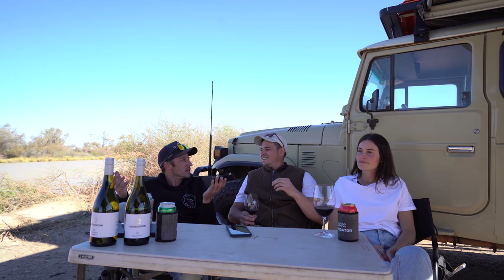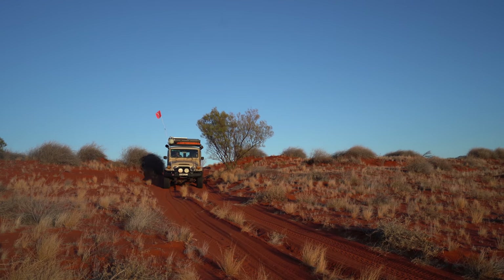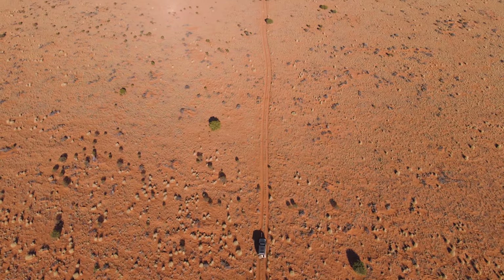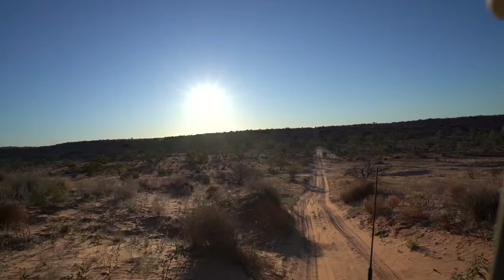There are 1100 sand dunes in the Simpson and we would have done most of them — crossing them, then coming back across, then crossing again. Even though we were probably driving six-plus hours a day it didn't feel like it, because something is always happening at each dune. It never got old cresting the big ones — you're slowly gaining altitude, then you hit the crest and it drops off and you can see out across the whole desert. You almost think the dunes have finished until you drop down and there are 900 more to go.